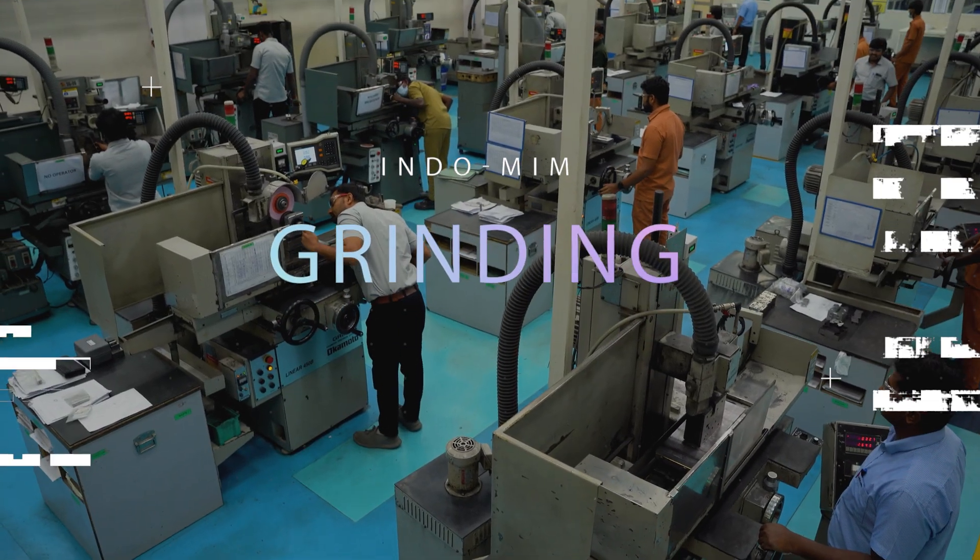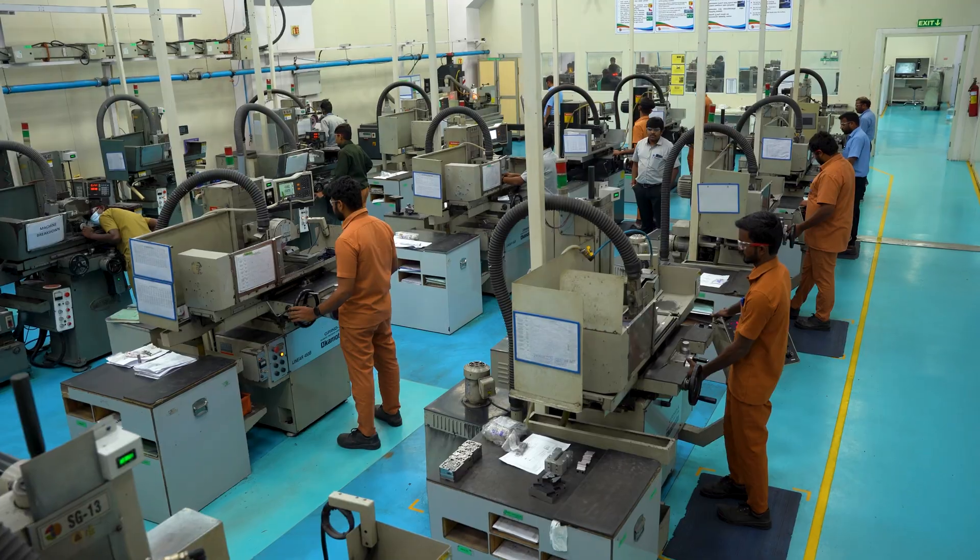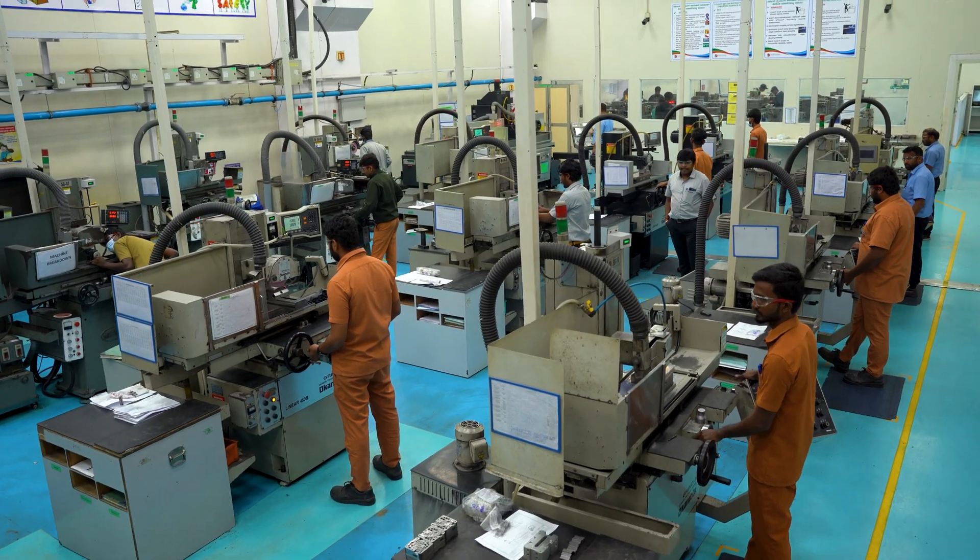In our dedicated grinding shop, we guarantee maximum precision and zero errors.